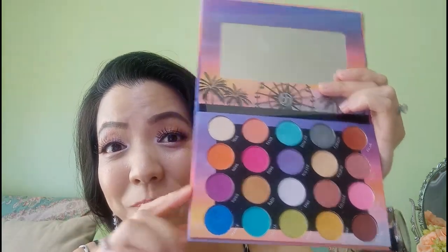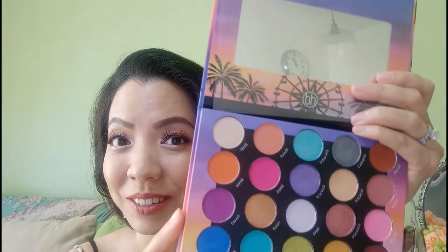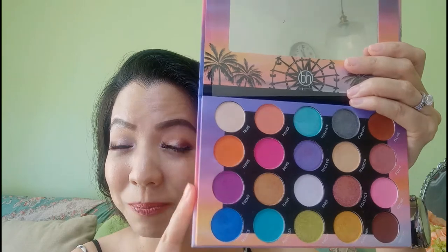If you'd like to get this palette, please use my code. And if you'd like me to do a separate swatch and review for this palette, please comment in the comment section below.